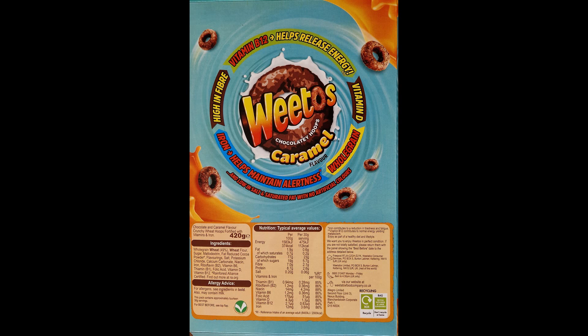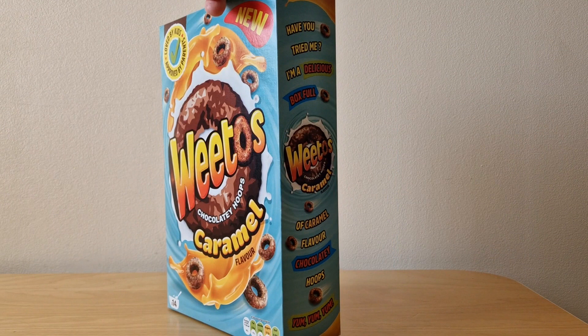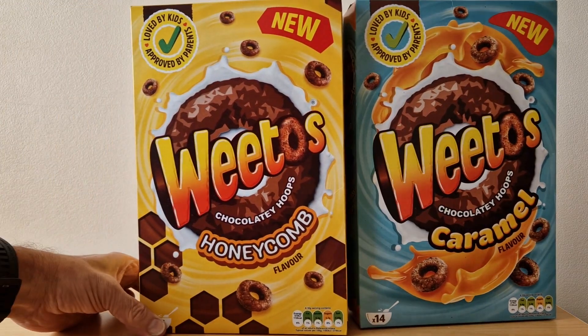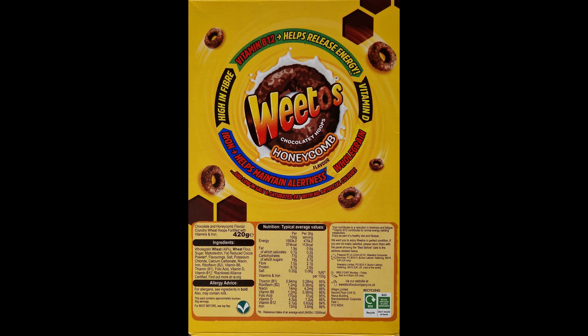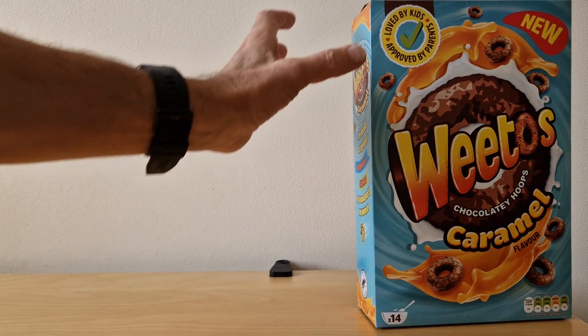It's a shame they've not done anything more interesting. When Weetos first came out you got free toys and gifts in the box, but they seem to have gone down the non-mascot, general market health route. This one here is also in the supermarket — the Weetos honeycomb flavor — very similar packaging, says 'new,' and on the back it's also focusing on the health stuff.